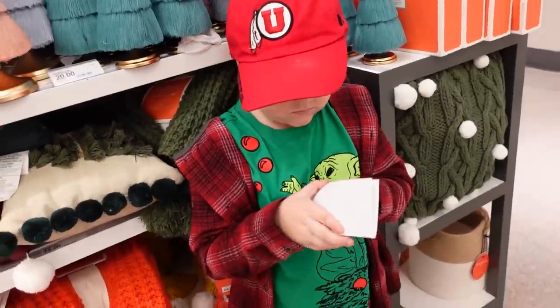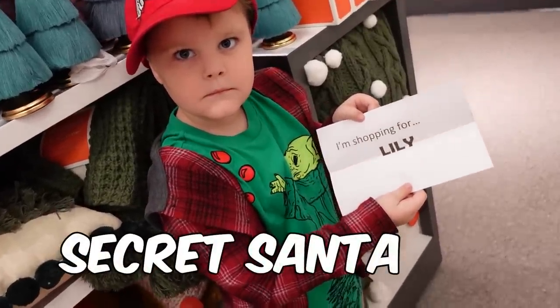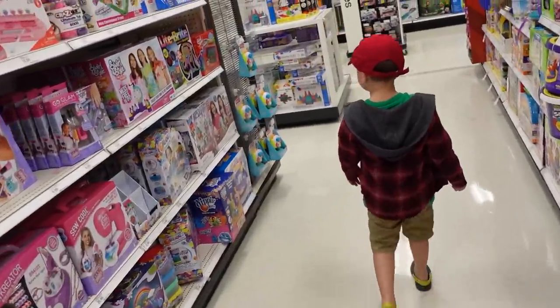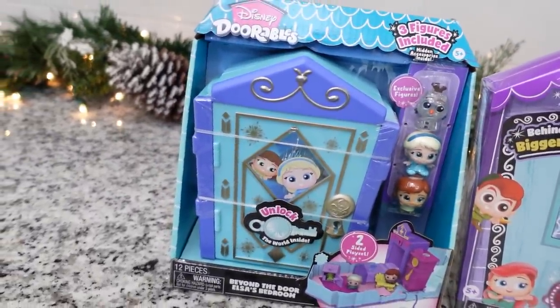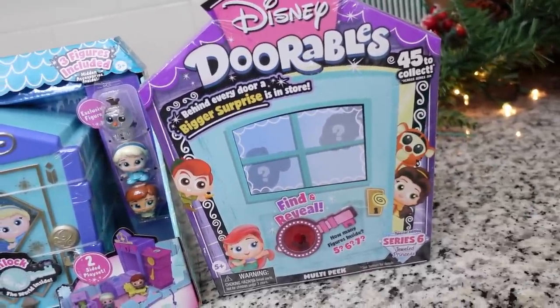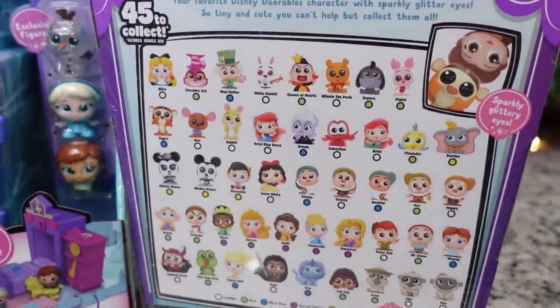Lily will also be having a Santa gift, a stocking, and her secret Santa was Griffin. I decided to get her some Dolly Balls — this one is a Frozen one, and then there's a mystery one where we don't know what's inside, because it could be any of these Disney characters.